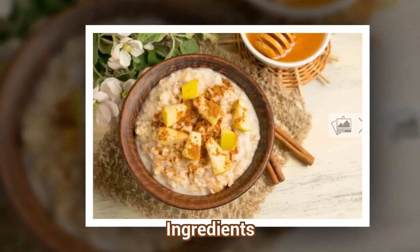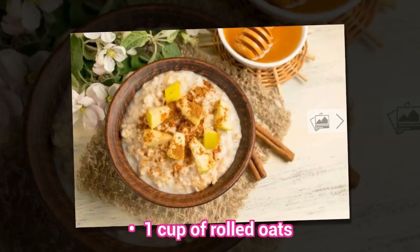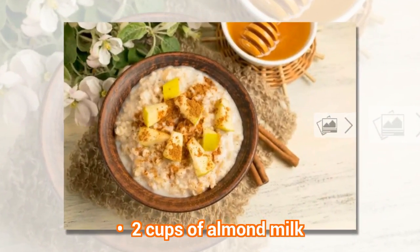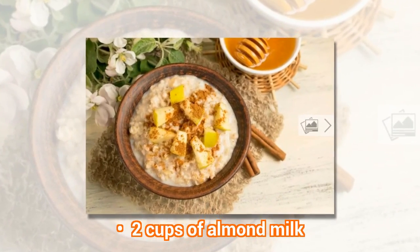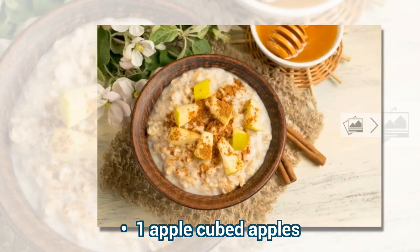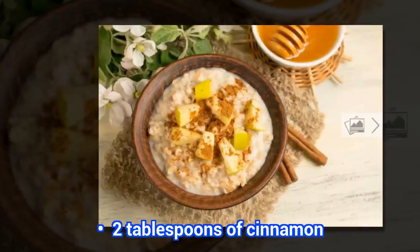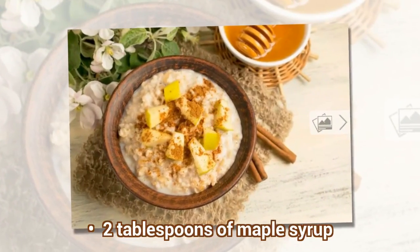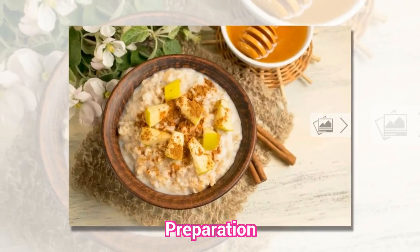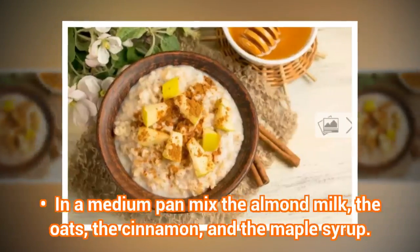Oatmeal Ingredients: 1 cup of rolled oats, 2 cups of almond milk, 1 apple cubed, 2 tablespoons of cinnamon, 2 tablespoons of maple syrup. In a medium pan, mix the almond milk, the oats, the cinnamon, and the maple syrup.